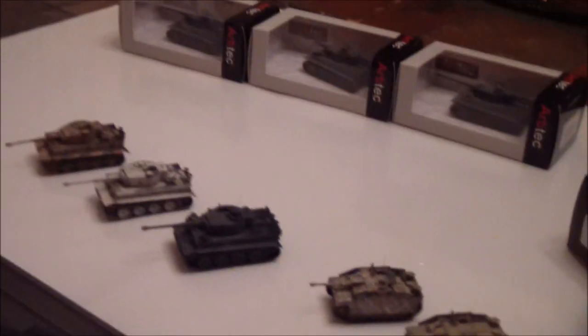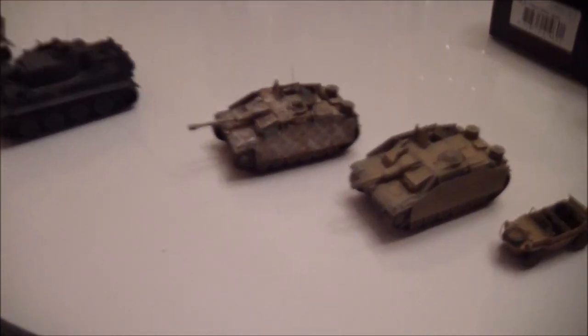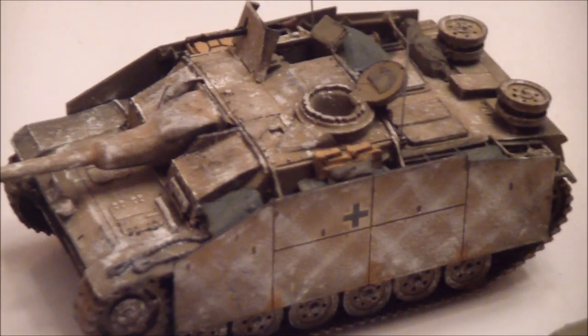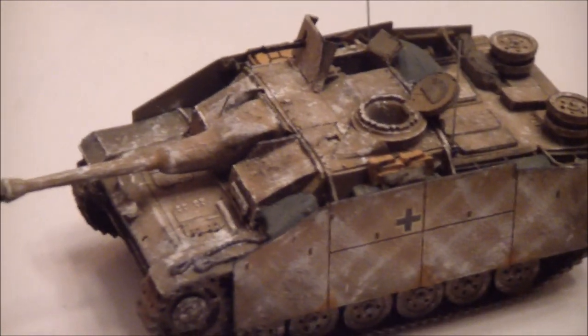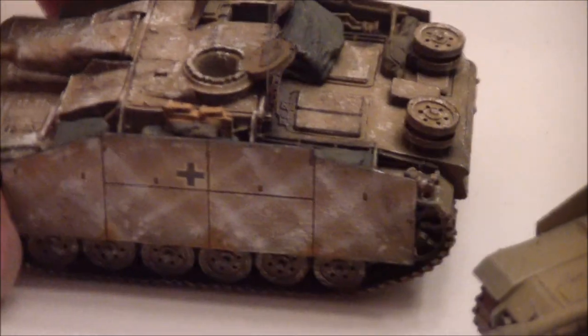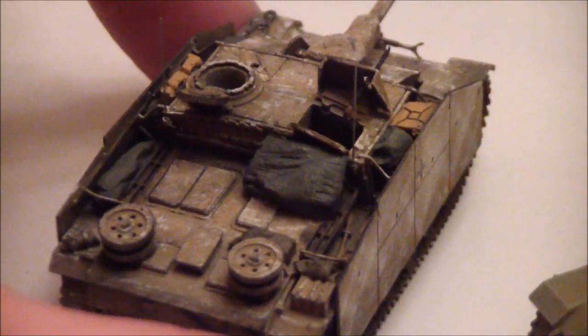Hi, so it's February and I've got a couple new items I'd like to show. Right here is a winter Stug. You can really see how much detail they put into this Artitec — it's just beautiful detail. They've got a lot of packages and supplies, even fuel cans there.